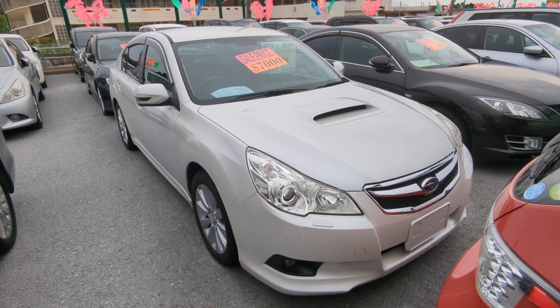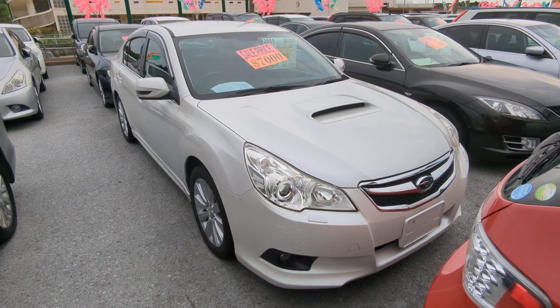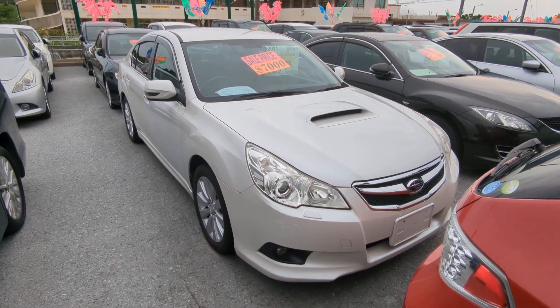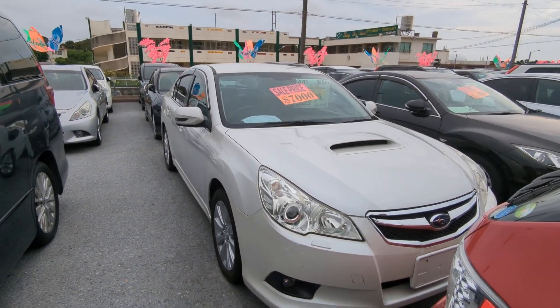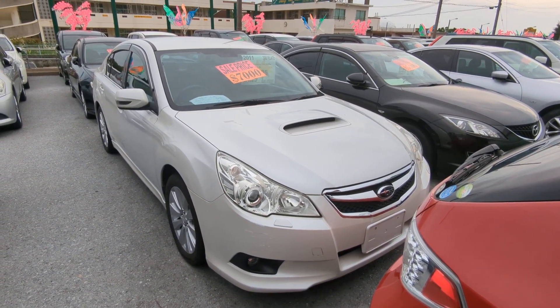Hey everybody, this is Don over at Johnny's Used Cars. Today I'm going to show you this 2011 Subaru Legacy B4 Turbo. This is the new body design and one of the newer ones we have in. It's got 93,000 kilometers on it, which is almost 58,000 miles.